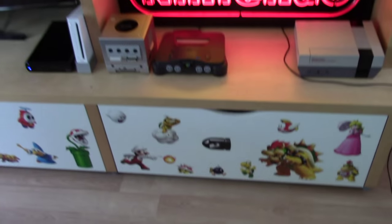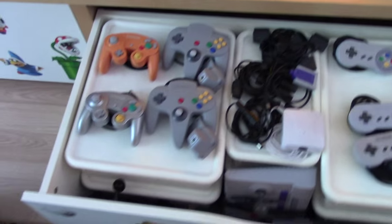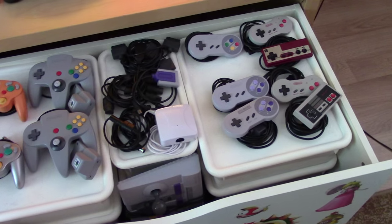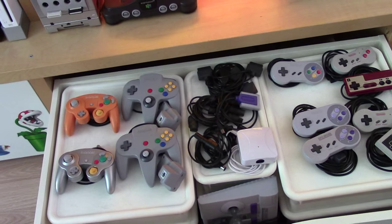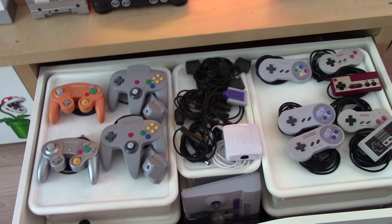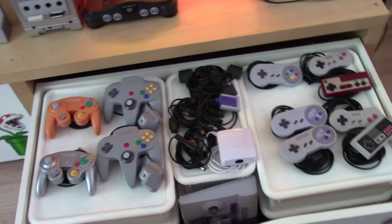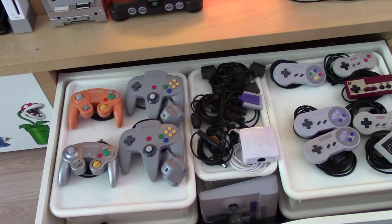Making our way further down, there's a drawer full of controllers — each one has six bins in it. I'm not going to go through these bins because I've done so in previous collection videos, and absolutely nothing is different from those videos to this one. If you want to see what's in these bins, I'll put the link to past game room tours in the description.